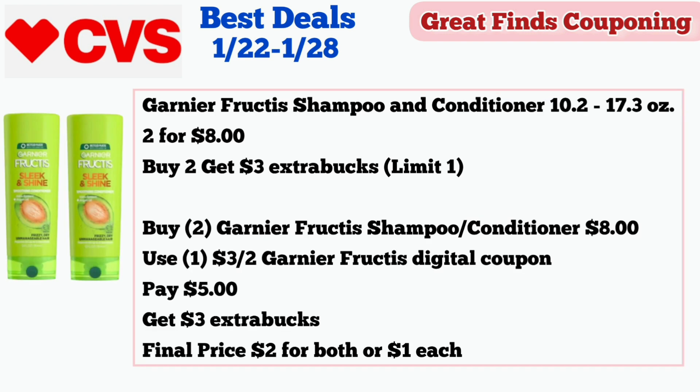This week, the Garnier Fructis shampoo and conditioner 10.2 to 17.3 ounces are on sale two for $8 and buy two get $3 in extra bucks, limit of one. Buy two Garnier Fructis shampoo or conditioner for $8 and use one $3 off two Garnier Fructis digital coupon. Pay $5 and get $3 in extra bucks. Final price is $2 for both or $1 each.